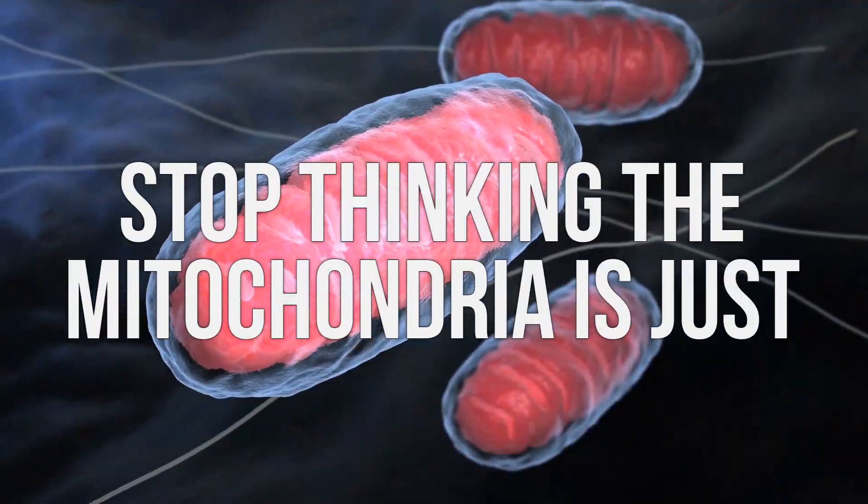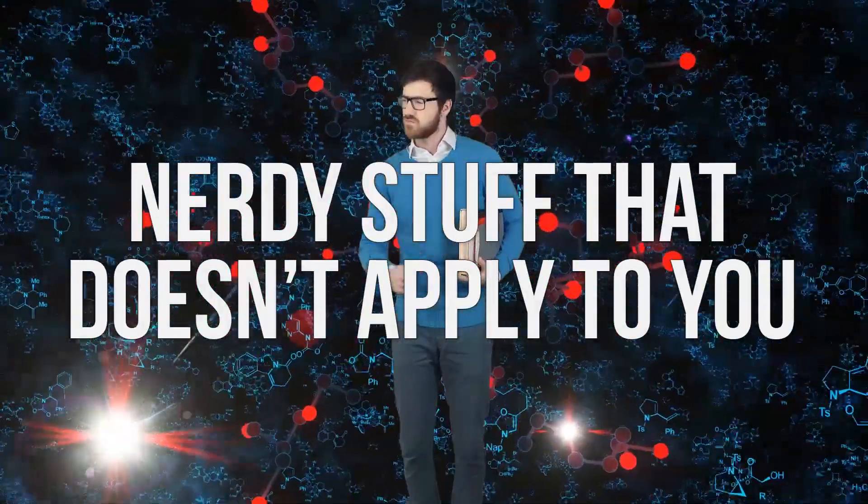Stop thinking the mitochondria is just nerdy stuff that doesn't apply to you because it's just boring biochem. It applies to you infinitely. It's everything. Whether you want energy, whether you're after fat loss, whether you're after better workouts, if you focus on the mitochondria, trust me, your life can be better and you will feel just healthier.